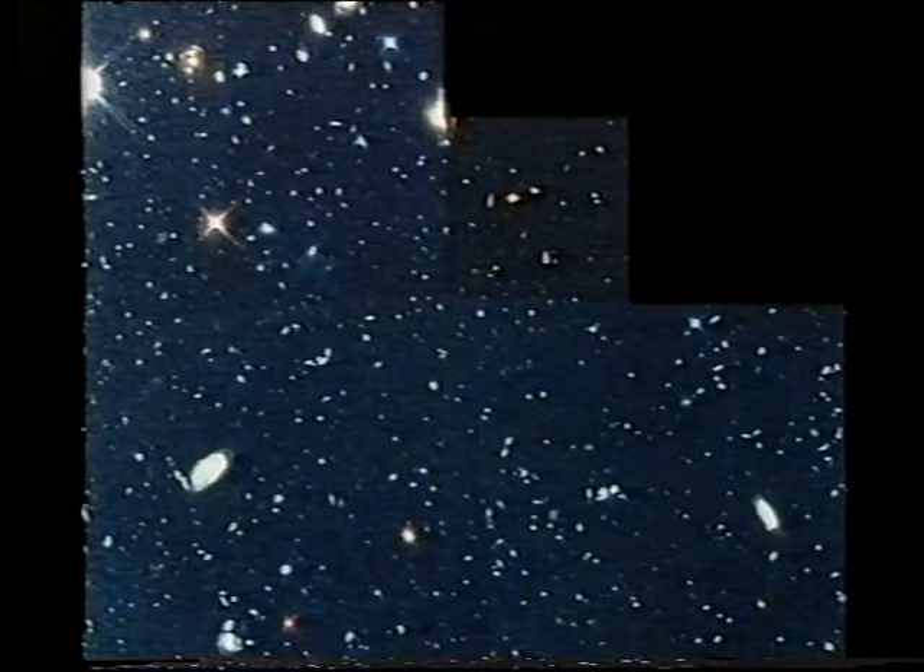The Hubble Space Telescope continues to send back amazing pictures. Here's one of the latest — a deep sky picture with a difference. It shows galaxies around 11,000 million light-years away. These are fairly small galaxies, closer together than galaxies generally are, in an area only about 2 million light-years across — about as far as between ourselves and the Andromeda Galaxy.